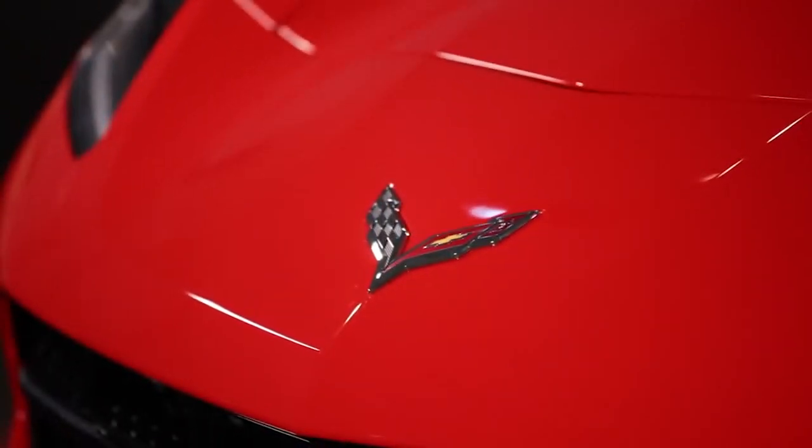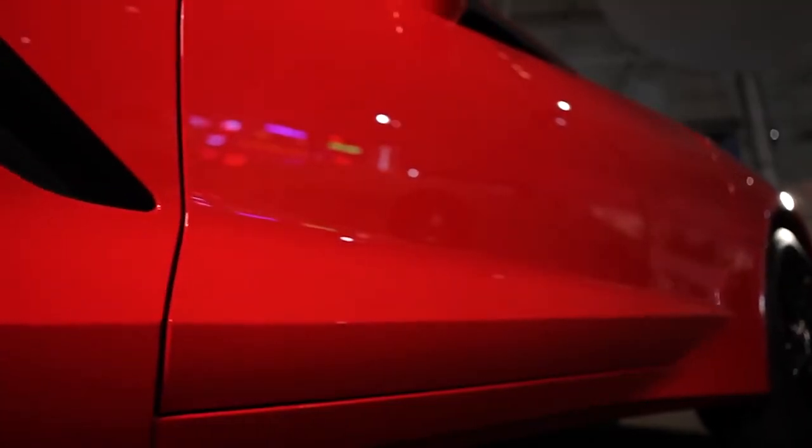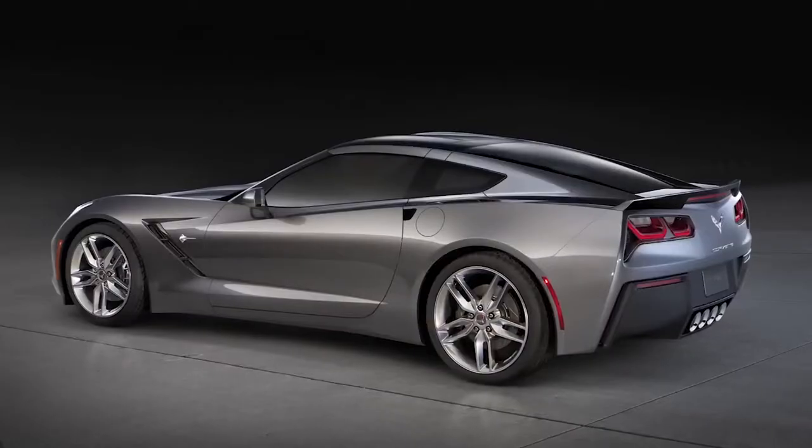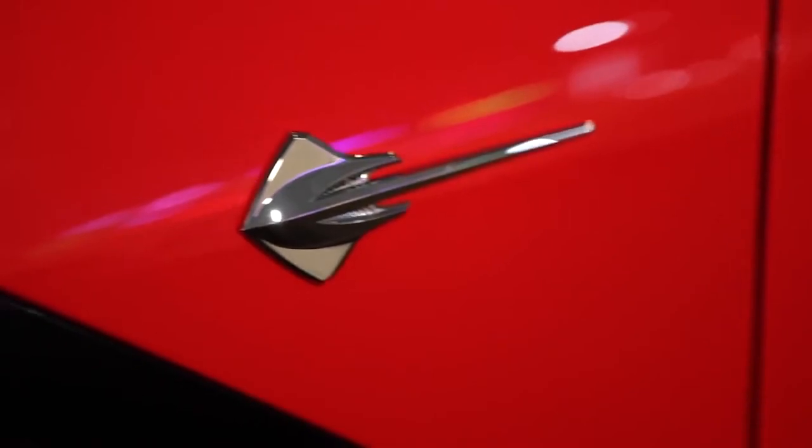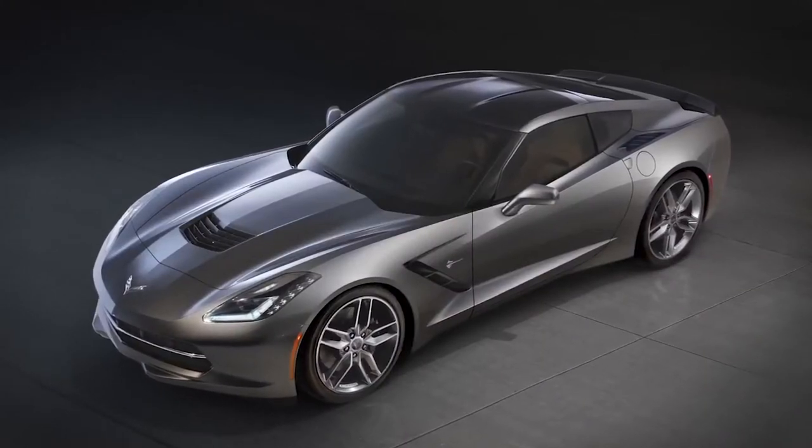It's been almost 60 years since the first Corvette was introduced in 1953, and almost 60 years to the day we're introducing the 7th generation car. In thinking about what to call it, we can think of nothing better than to use the hallowed, revered name in the auto industry — the Corvette Stingray. The 7th generation Corvette Stingray is the most powerful, most capable standard Corvette we've ever introduced.